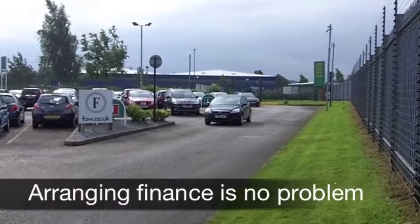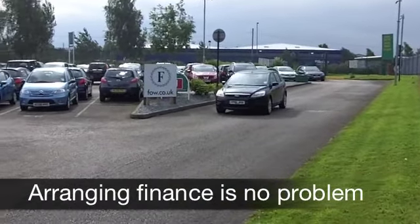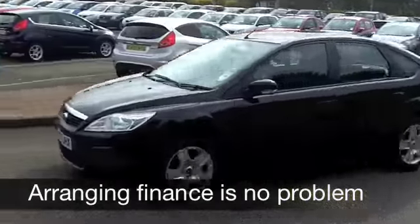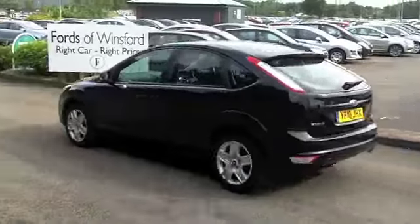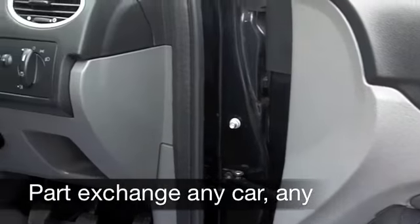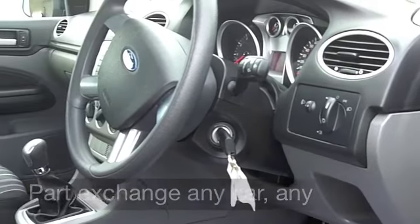Now it comes from 2010, it's a 1.6 Style Edition — nice and accessible, you've got five doors, it's easy to get in and out of. It looks smart with its metallic black paintwork, and inside it's a stripy cloth interior. I love this interior, it's my favourite that Ford do, and it's very elegant.